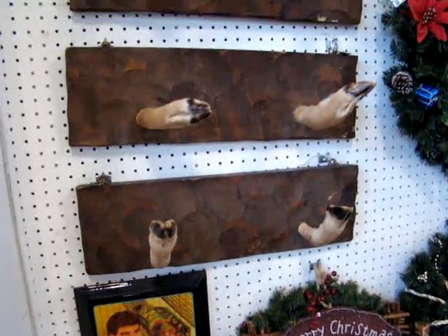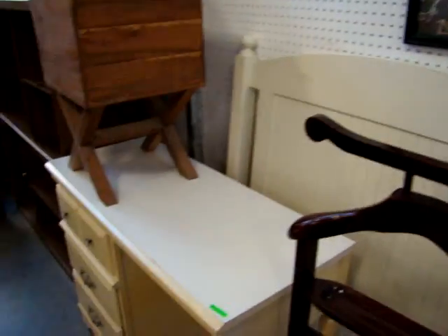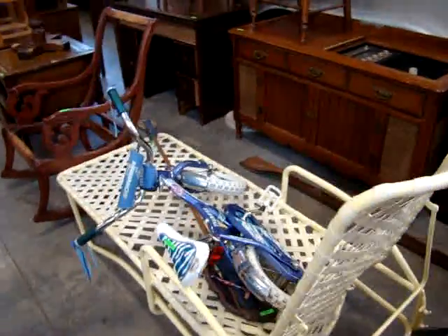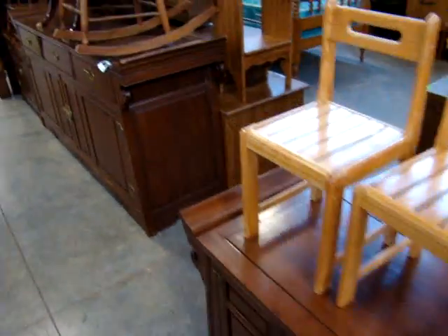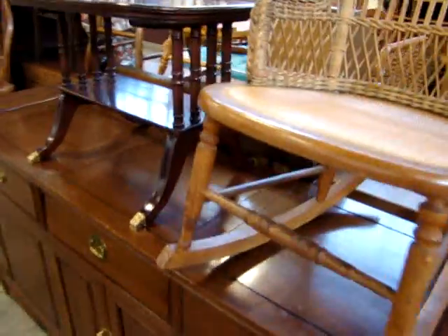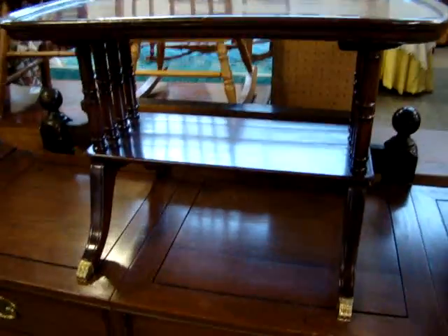Here we've got a Hoosier hat rack, a desk, bookcase, and sewing machine. There's an outdoor chair and a little girl's bike. Again, everything must be sold to make room for our Memorial Day auction. Here's a nice little mahogany coffee table — look at the brass feet.